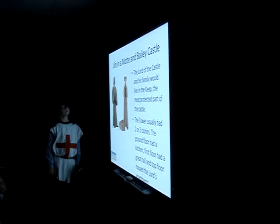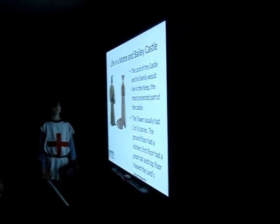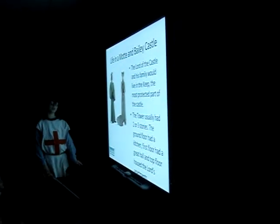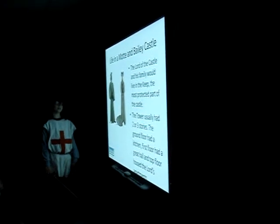Life in a Motte and Bailey castle. The lord of the castle and his family would live in the Keep, the most protected part of the castle. The tower usually had two or three stories: the ground floor had a kitchen, the first floor had a great hall, and the top floor housed the lord's apartments. Sometimes it even had a dungeon.